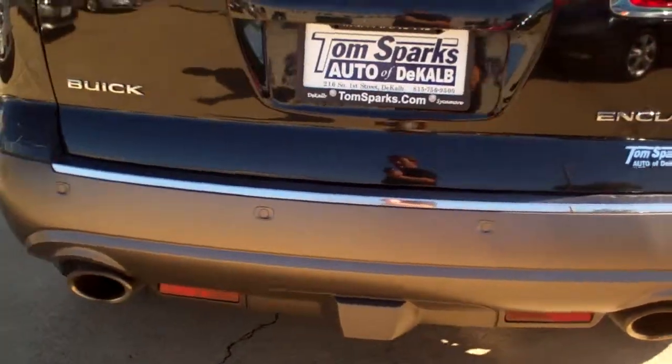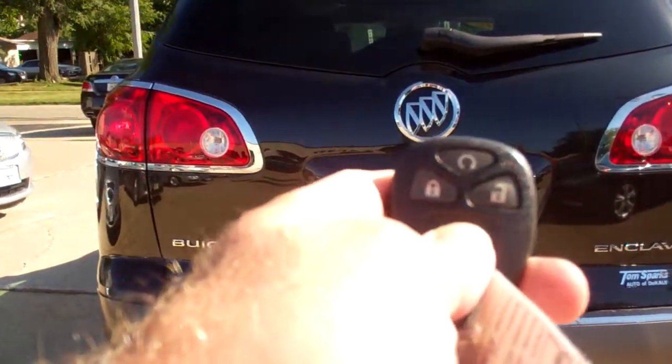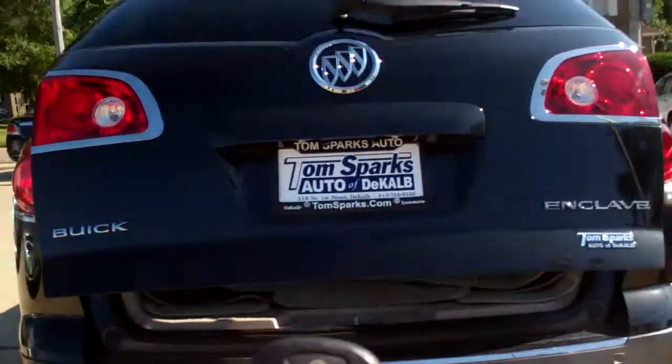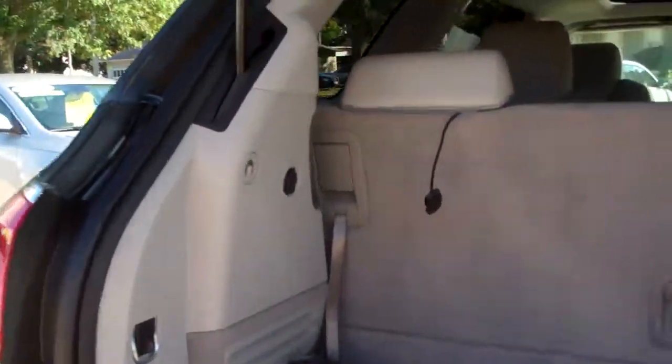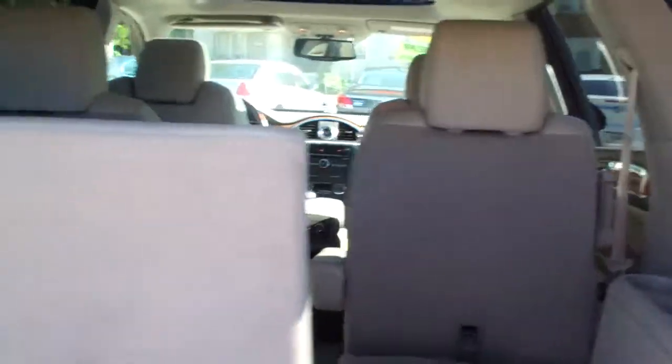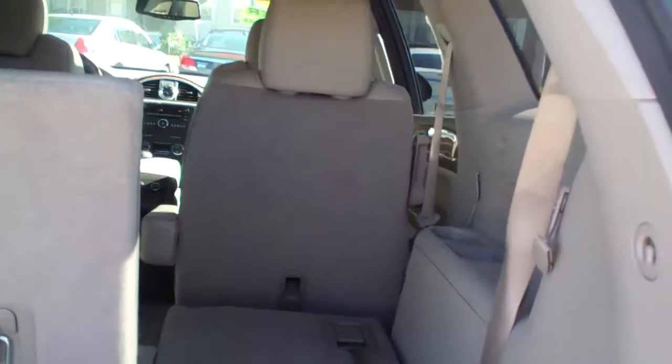You got rear backup aid and you also got rear backup camera, power lift gate. So you just push that button and that opens right up. Keyless entry and remote start. Plenty of room back here to put things. If you need more room, you can just flip one of the seats down. Still got third row seating, but you got a little more room to store stuff if you need that.